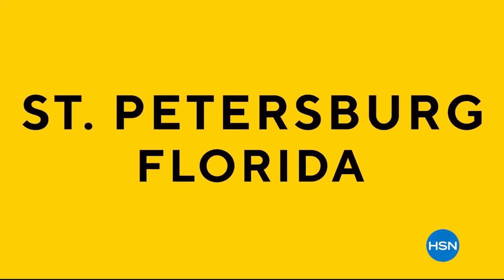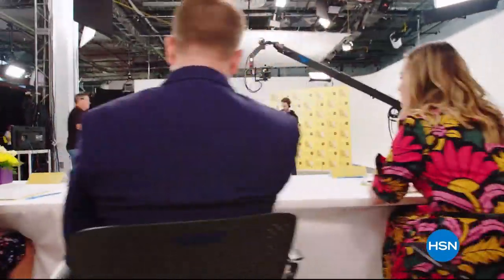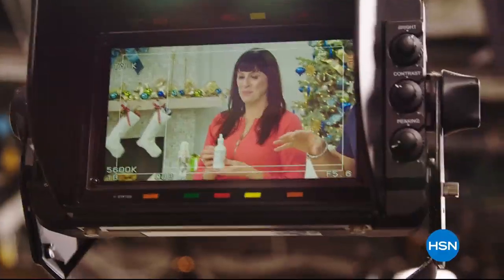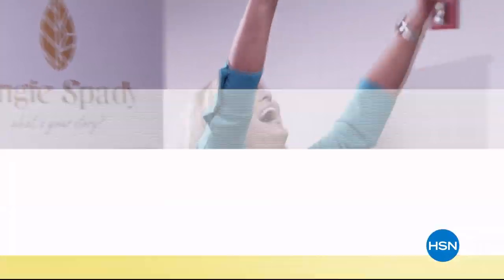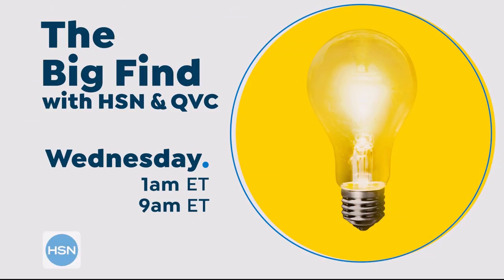HSN and QVC launched a nationwide search to find the next big brands. Entrepreneurs faced our expert judges for a chance to see their dreams come true. For the first time ever, they'll be able to bring their products to you live. Discover all the exciting and innovative products here on the premiere of The Big Find.